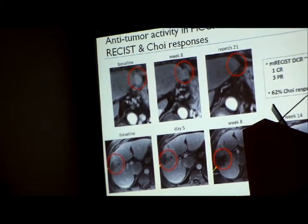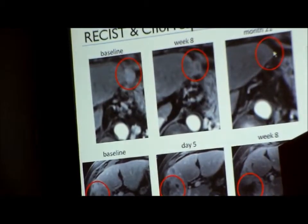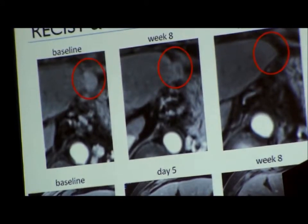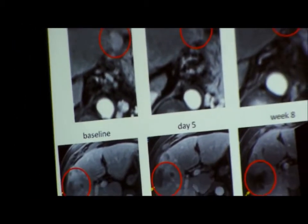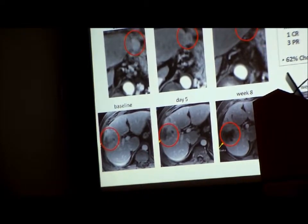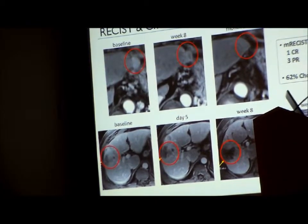Tumor responses were seen on this study. This is a complete response on the upper panels, which was quite unusual in patients with cirrhotic livers. What we more commonly saw was a so-called RECIST or modified RECIST response where you see progressive necrosis over time in these tumors, with the vasculature being knocked out progressively. Disease control rate by mRECIST was about 50%, and we had an approximately 60% Choi response rate on the study.